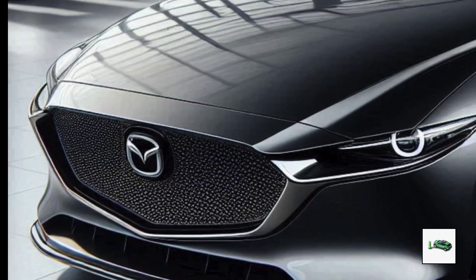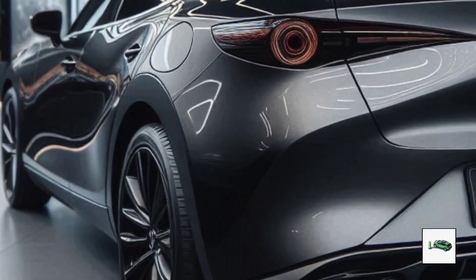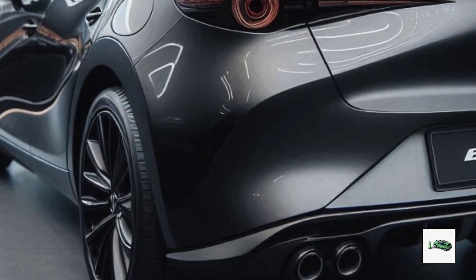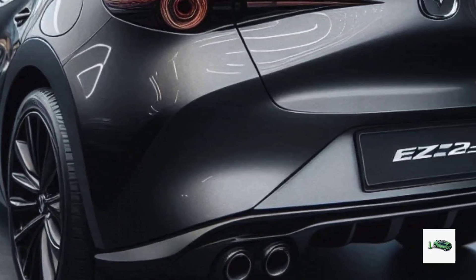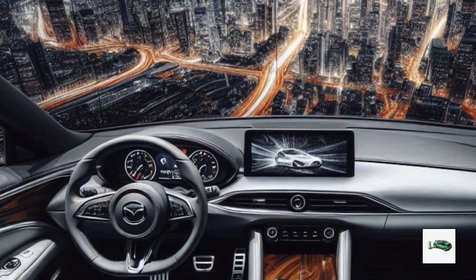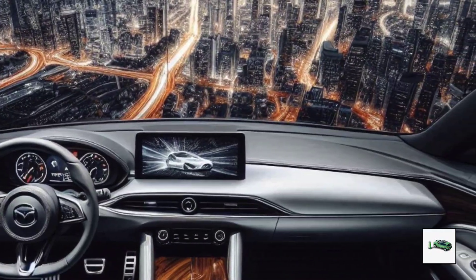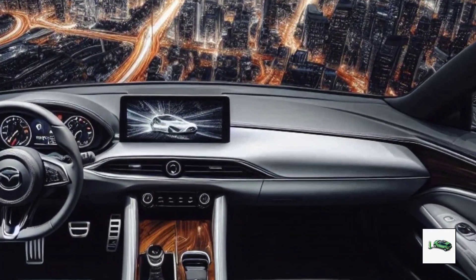The EZ-6 sports an active spoiler above the rear light bar — a feature you wouldn't expect on a sedan. It sits on 19-inch wheels and boasts a large panoramic glass roof and frameless doors.